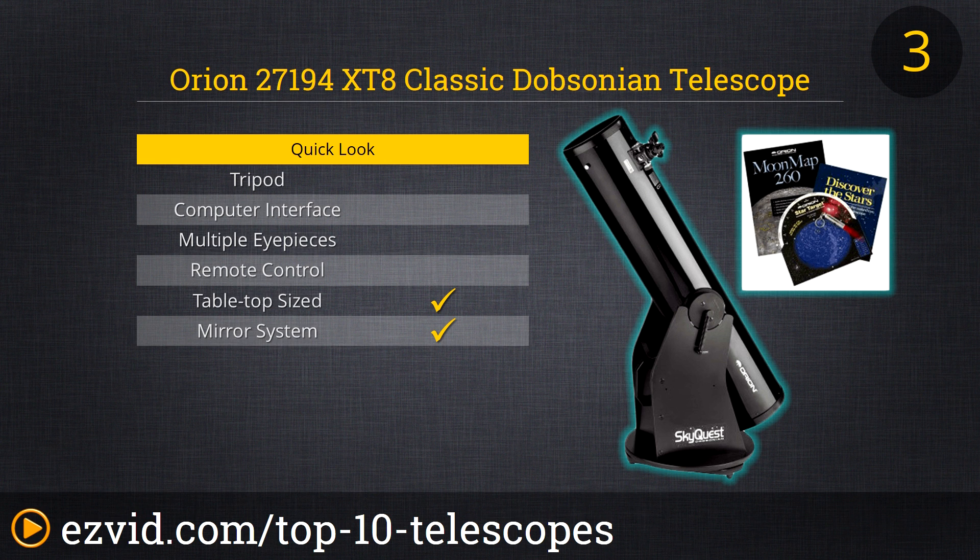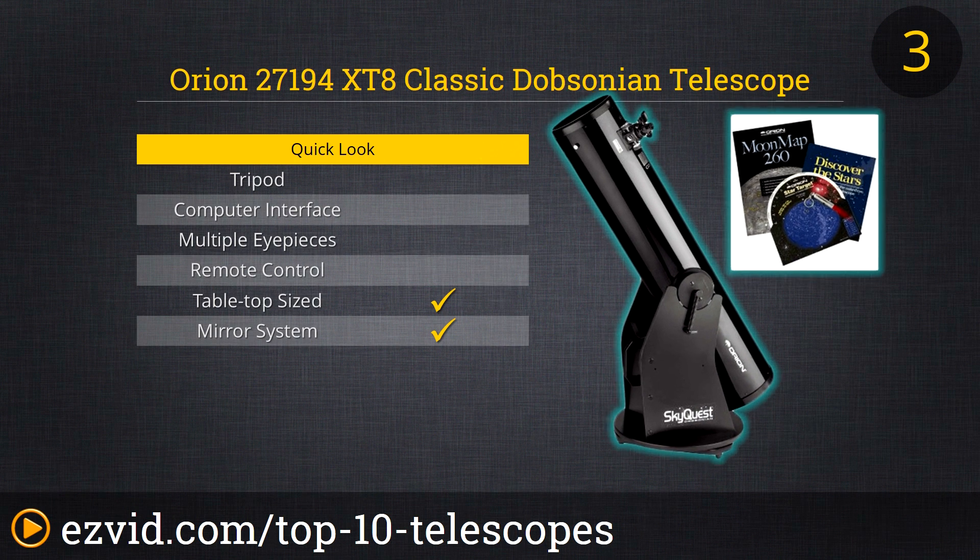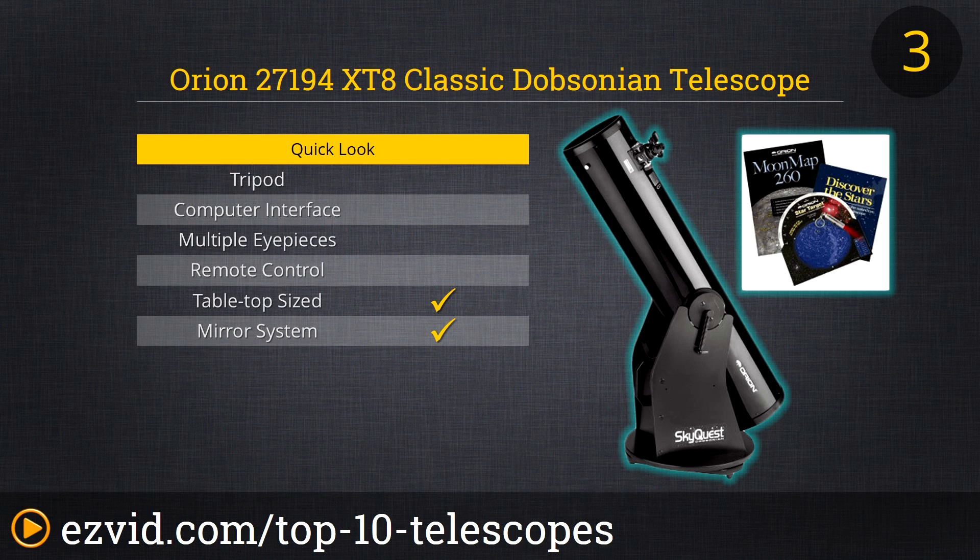Climbing into the number 3 slot of the 10 best amateur telescopes is the Orion SkyQuest XT8 Classic Dobsonian telescope. Its 8-inch aperture draws in 73 percent more light than its 6-inch little brother, revealing galactic structures, globular cluster cores, and details not available to most scopes in this price range. It comes with the Sirius Plössl 25mm eyepiece, EasyFinder II, and snap-on dust cover. Astronomy Magazine called it a work of art.